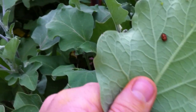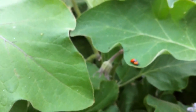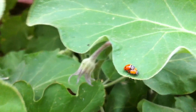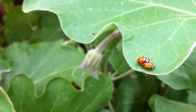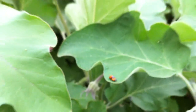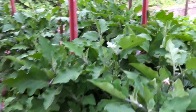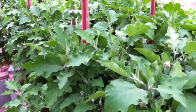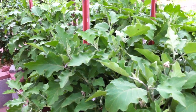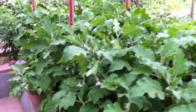Here's a ladybug larva. And here are two ladybugs doing their thing, which is a really good sign because they'll lay their eggs and more larvae will come. The larvae is actually what decimates the aphid populations — they eat quite voraciously.